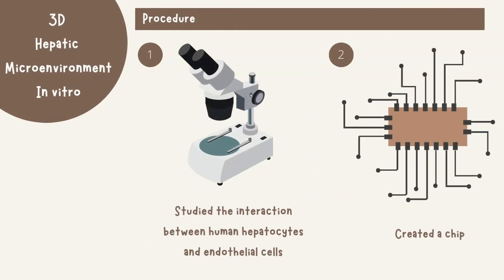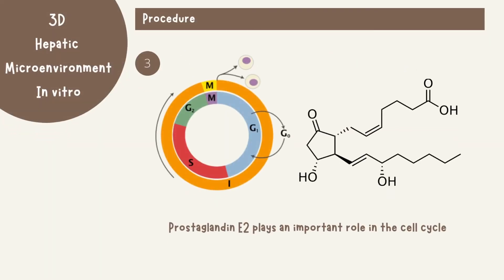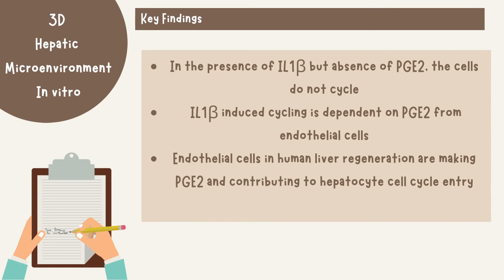Dr. Bhati and her team also conducted an experiment within a 3D hepatic microenvironment to study in vitro how human hepatocyte-endothelial interactions relate to regeneration using 3D tools. They took human hepatocytes and made spheroids using a microfabricated mold, then created a microchip with a channel in the middle containing human endothelial cells and spheroids around them. They noticed that hepatocytes enter the cell cycle in the presence of prostaglandin E2, and that cells are dependent on prostaglandin E2 from the endothelial cells. In the presence of IL-1-β but absence of prostaglandin E2, the cells do not cycle.